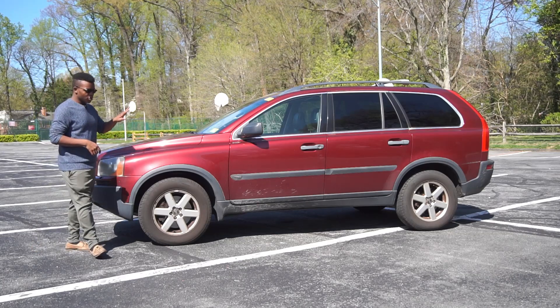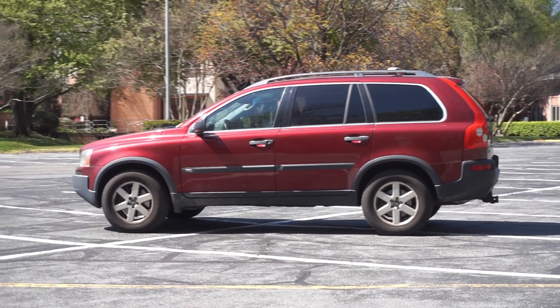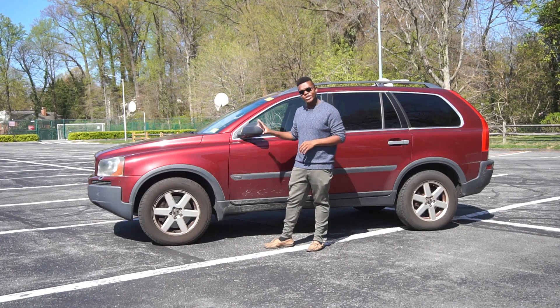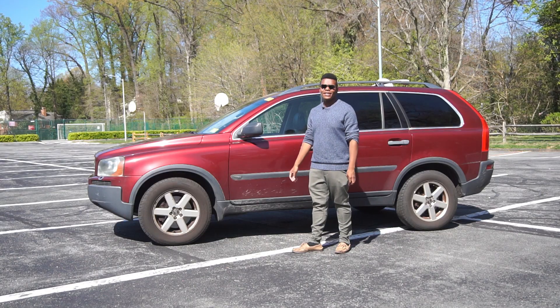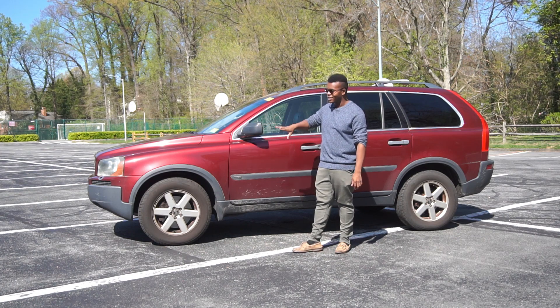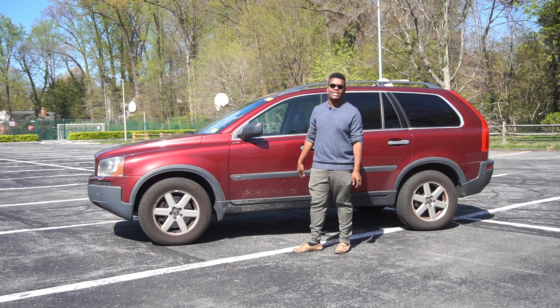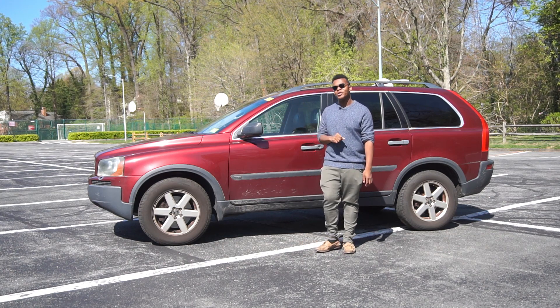I wanted to mention the wheels. Volvo names their wheels — I don't think any other brand does this. These are called the Neptunes. They're 17-inch alloys. You'll see them on most XC90s on the road, especially this pre-refresh model. You'll see them on V8s, 3.2s, 2.5Ts, and some T6s as well.